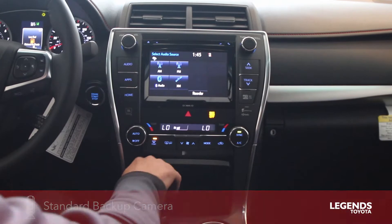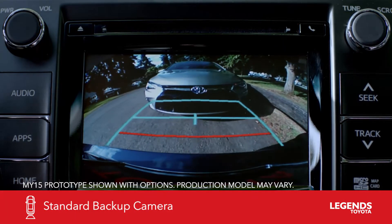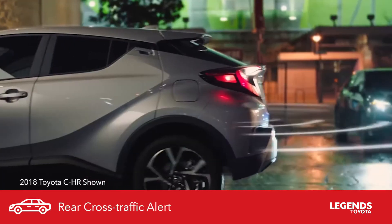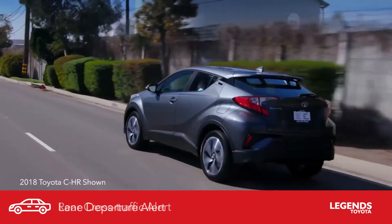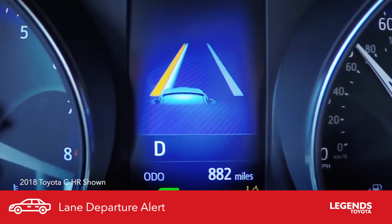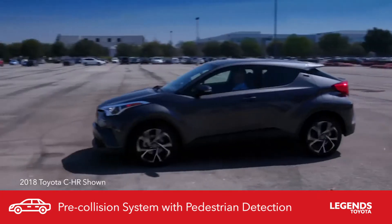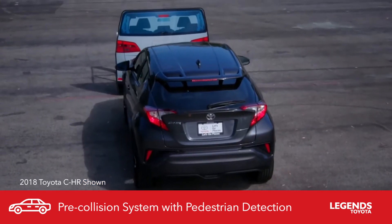With the all-new Camrys, a backup camera is standard. Blind spot monitoring allows you to drive safer on the highway and change lanes more comfortably. The rear-cross traffic alert helps you pull out of tight parking spots with warnings. The lane departure alert will warn you and try to correct you if you go out of your lane. The pre-collision system with pedestrian detection gives you a warning if it senses a collision and applies the brakes for you if you don't.